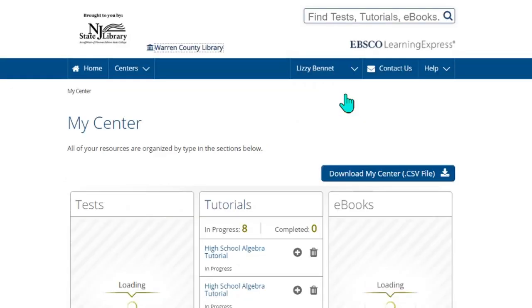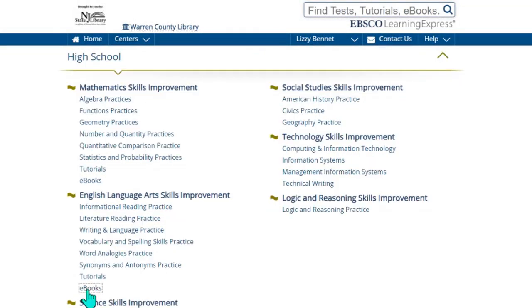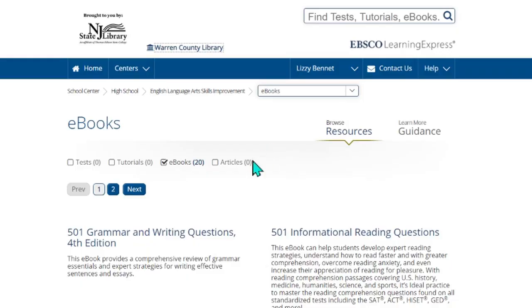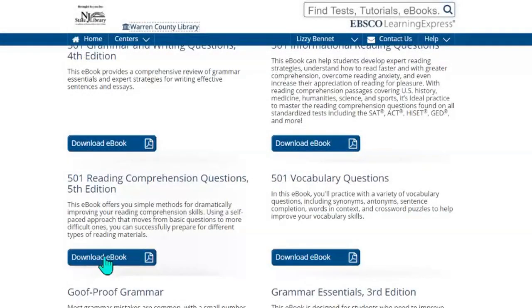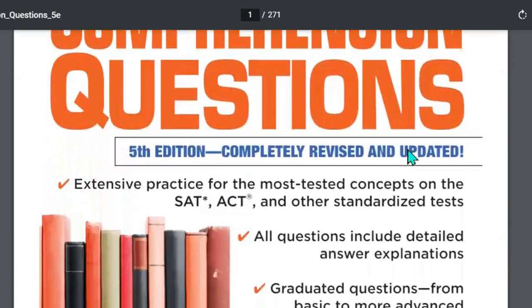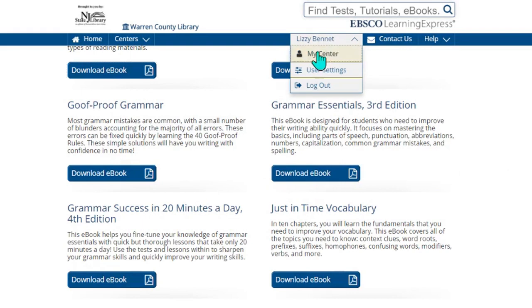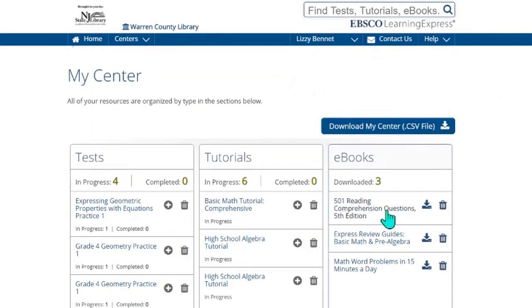All of this is under My Center, where you can see your progress, and you can go back and start again. For eBooks, if we click on eBooks under English and Language Skills and choose one of these eBooks, we can download the eBook and it'll download a PDF for you. This document is 271 pages long and you can read through it. Once you have looked at your eBook, you can go back to My Center and see that the eBook has been saved for you. You can download it again or delete it.